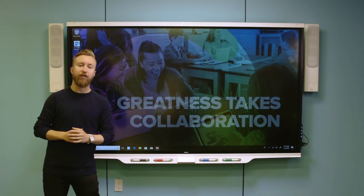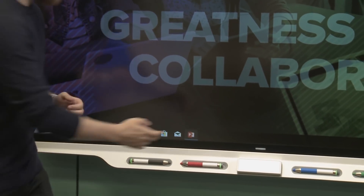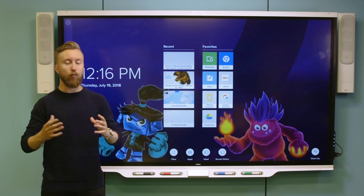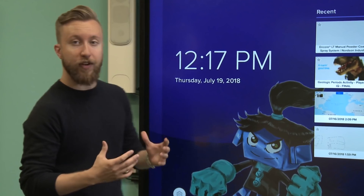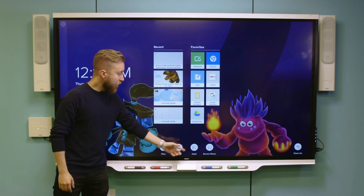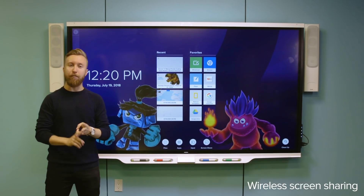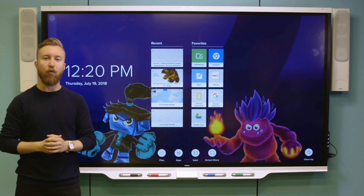Included with every Smart Board interactive display is our IQ technology — that's Android-based embedded computing. All I have to do to access IQ is tap down here, and it takes me to my IQ homepage. This means there's no need for a dedicated laptop or computer — it's walk-up-and-use simplicity that connects with student devices. On the IQ surface you'll notice date and time, recent files, and favorites, along with a digital whiteboard, a built-in web browser, an apps library, and wireless screen sharing. The unique thing about our screen sharing is that it offers native support for iOS, Android, and Microsoft devices, with no need to install an additional app, software, or hardware. You also have the ability to customize the look and feel of your IQ by changing the wallpaper.